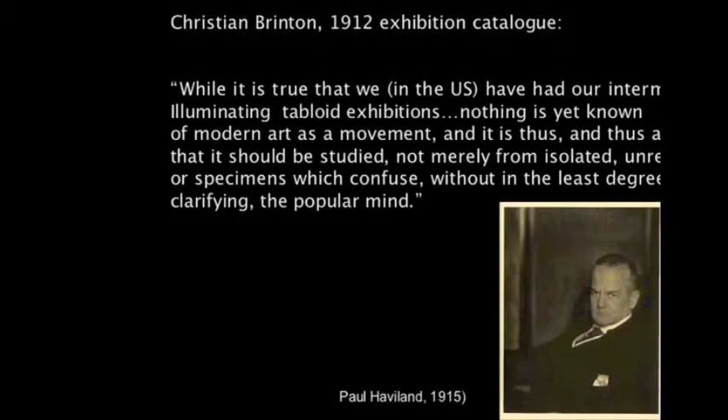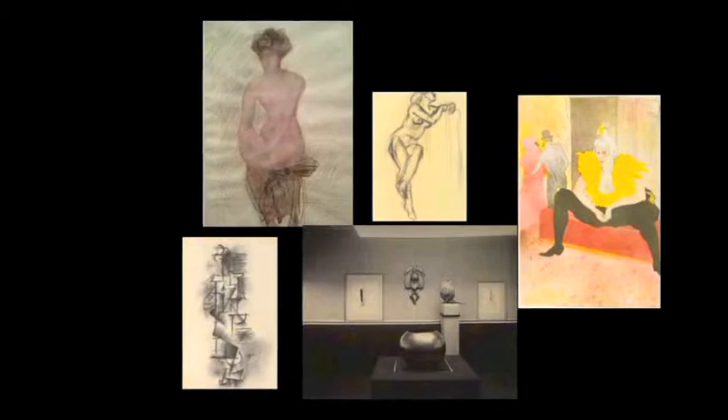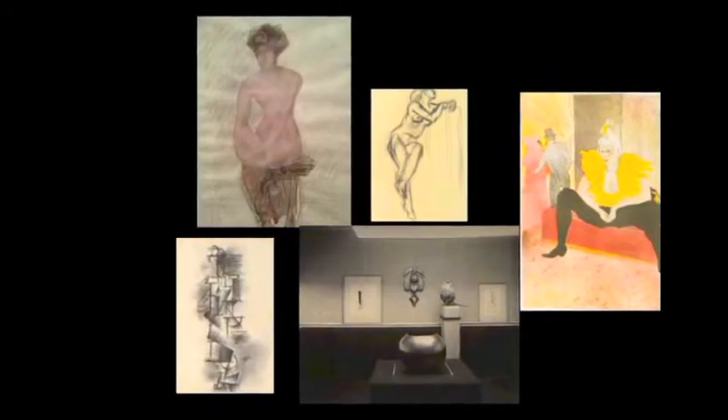Brinton suggested it was mere fashion compared with the genuineness and coherence of the Scandinavian works, writing: 'While it's true that we have our intermittently illuminating tabloid exhibitions at the photo succession, nothing is yet known of modern art as a movement. It should be studied not merely from isolated, unrelated samples or specimens which confuse without, in the least degree, clarifying the popular mind.' In reply, Stieglitz's Camera Work in 1913 published Paul Haviland's retaliation.